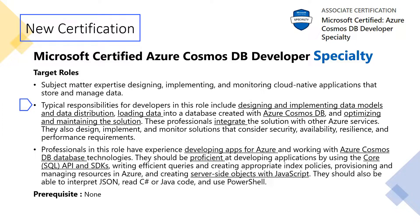They design, implement, and monitor solutions that consider security, availability, resilience, and performance requirements. So if you are one of these developers, this certification is for you.